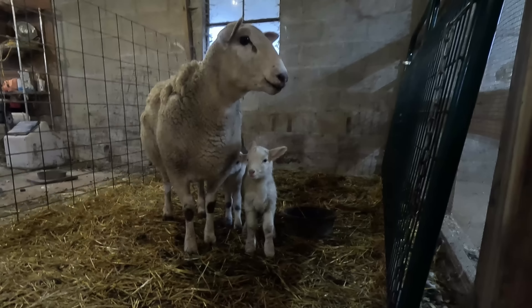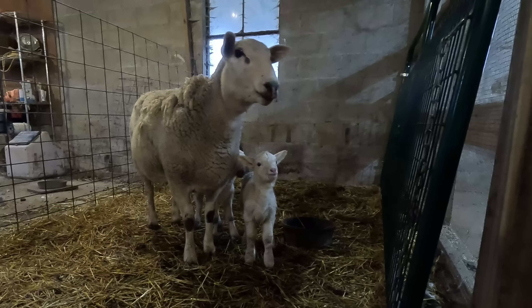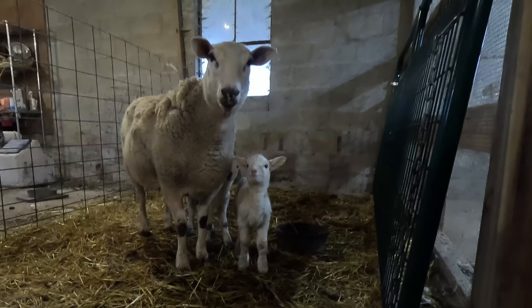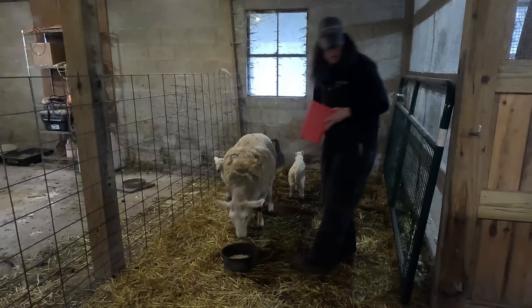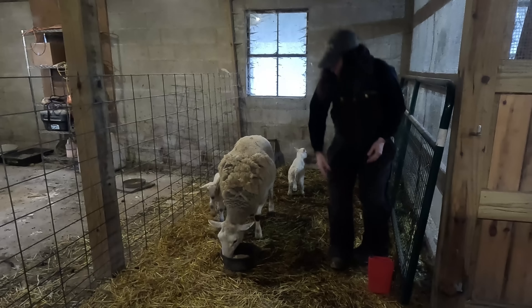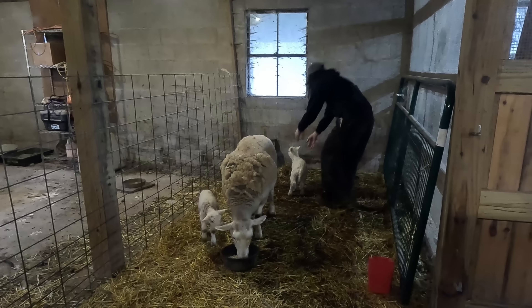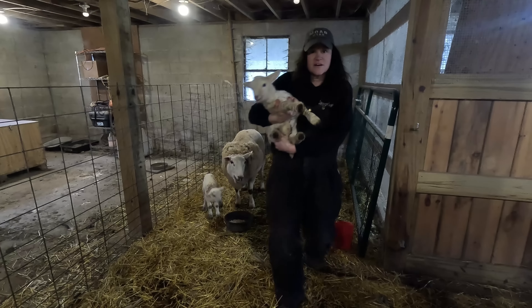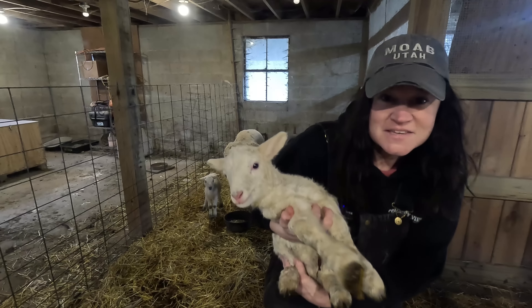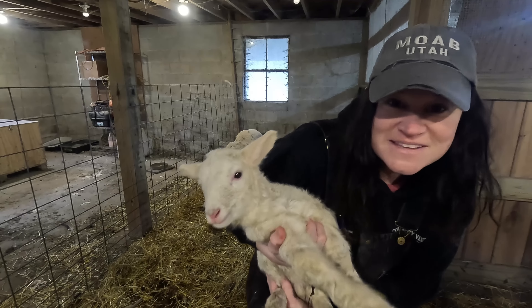Hi puppies! She only had twins — I thought for sure she was going to have more, she was so big. You are so cute. Let's see while you're eating if I can see what your babies are. Oh my goodness. So here is our first little lamb. Look how sweet. And it is a boy — we got a boy!